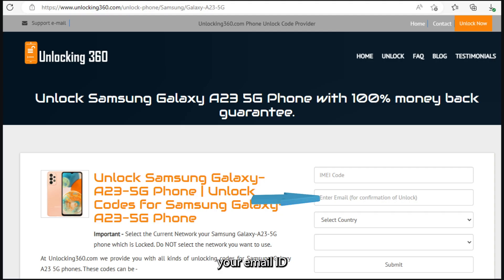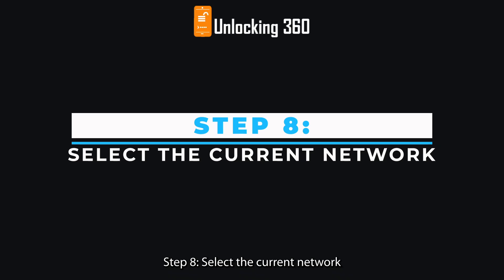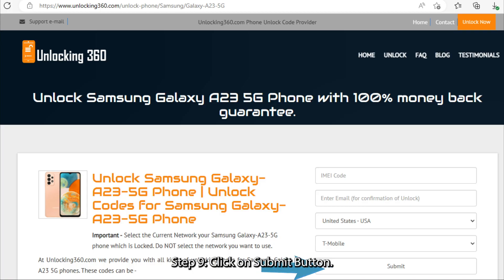Step 6: Enter your email ID on which you will receive your unlock code. Step 7: Select your country name. Step 8: Select the current network your phone is locked to. Do not select the network you want to use.